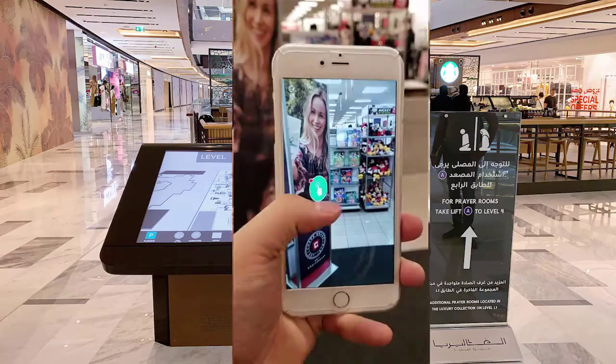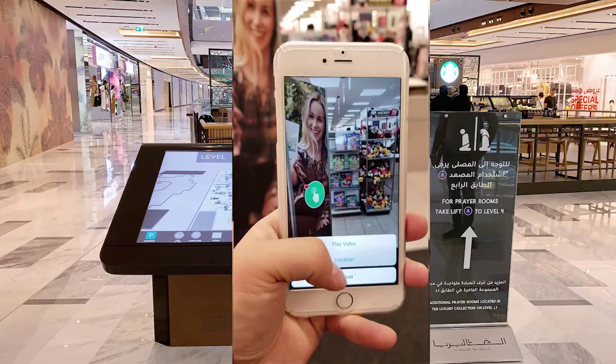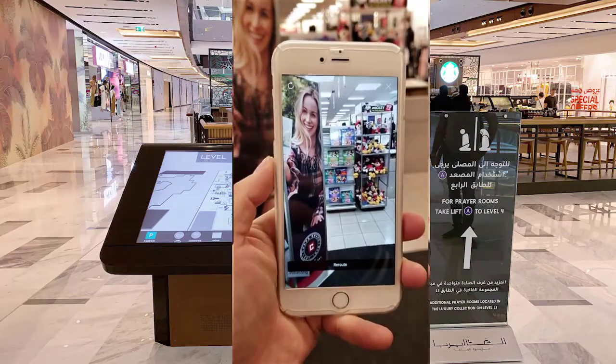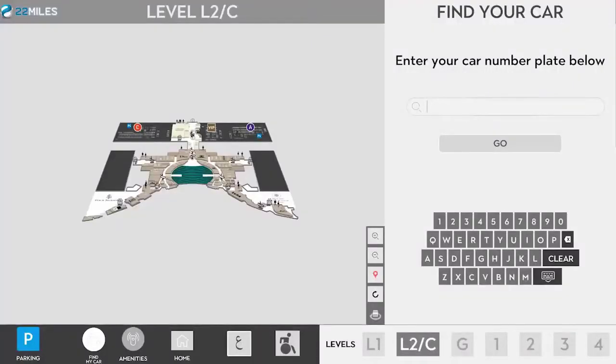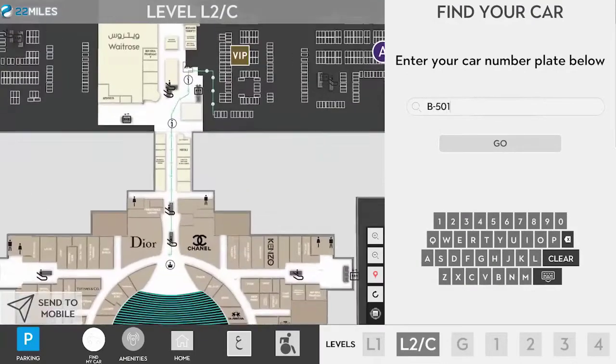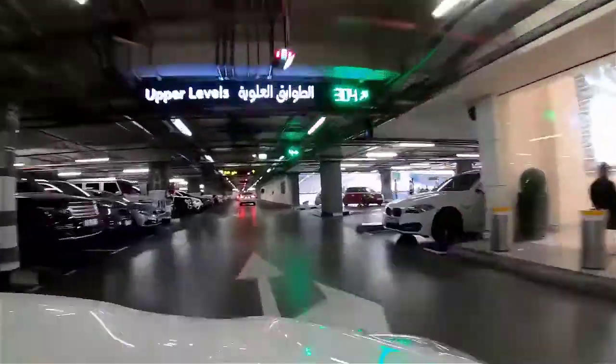Mobile with plug-in to an augmented reality component with unique image recognition using the 22 Miles machine learning application. A unique Find My Car feature, which is integrated with the facility's parking sensor systems, enabling shoppers and visitors to quickly locate where they parked via the car's license plate.